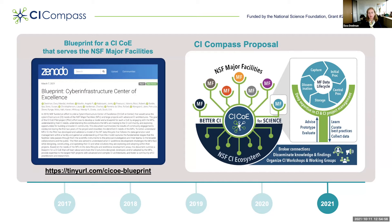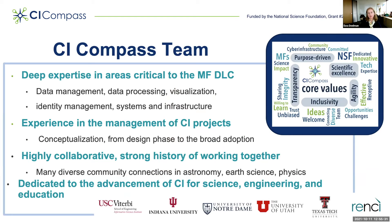We also developed and submitted a proposal to NSF that would continue the work of deep engagement with NSF major facilities, broker connections between CI practitioners within and across facilities and the broader NSF CI ecosystem, disseminate knowledge and findings through CI workshops and working groups, and address various issues related to the NSF major facilities lifecycle. To achieve these goals, we assembled a team with deep expertise in areas critical to the major facilities data lifecycle, such as data management, data processing, visualization, identity management, systems, and infrastructure. We also have experience in managing CI projects from conceptualization through design and broader adoption.